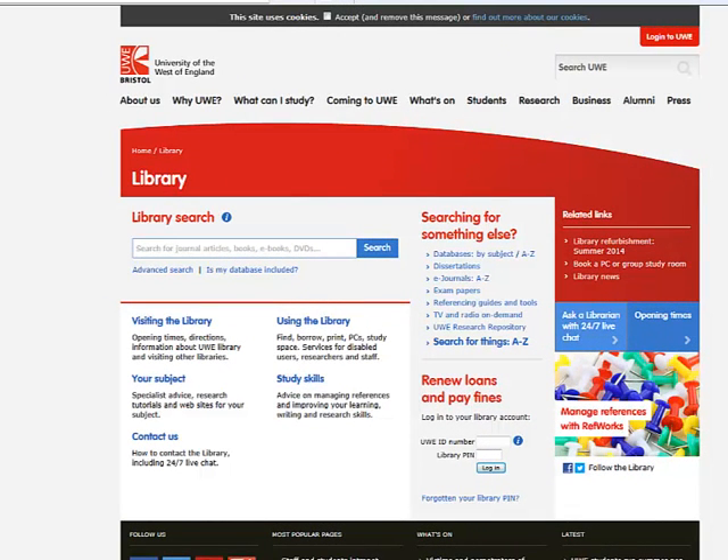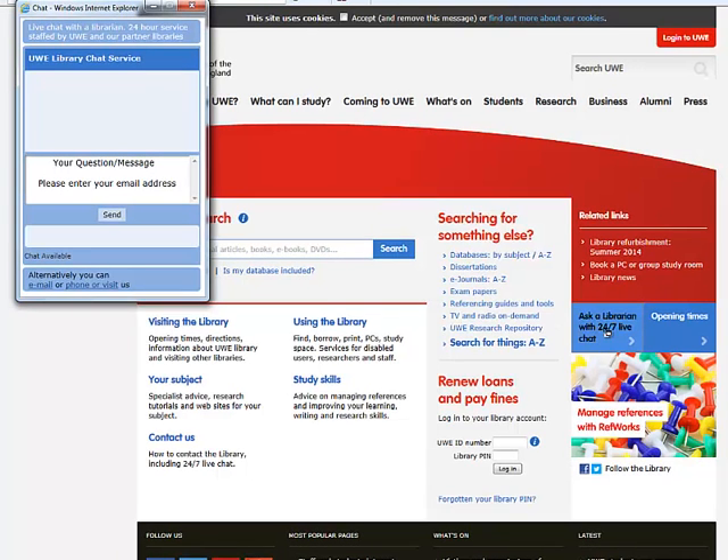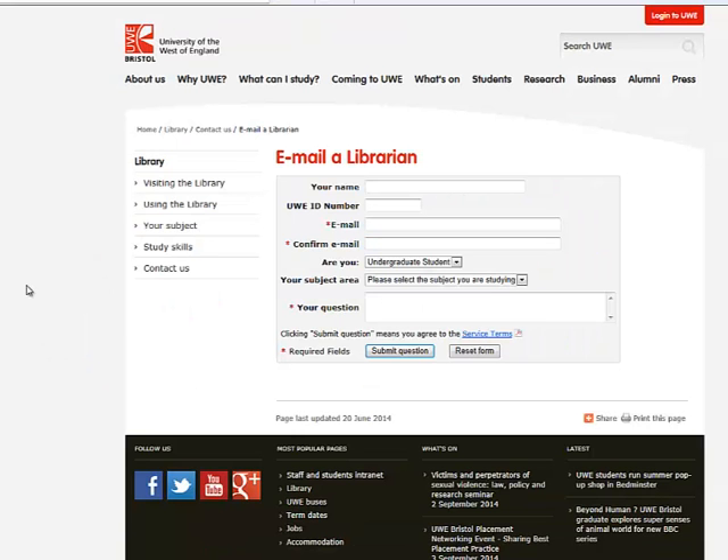Library Services offers an online enquiry service which is available 24 hours a day. There is a link to this service on every single library page and it is called Ask a Librarian. We offer a live chat service where you can get an instant response to your enquiry at any time of day or night. Or if you prefer, there is an option to email your enquiry and we will get back to you via email within 48 hours.